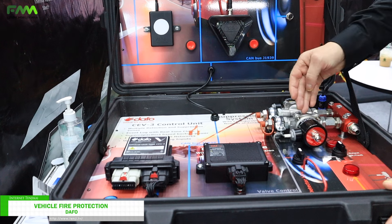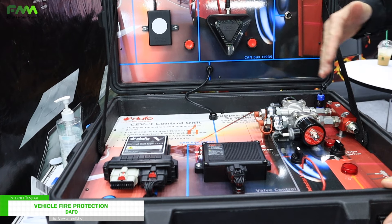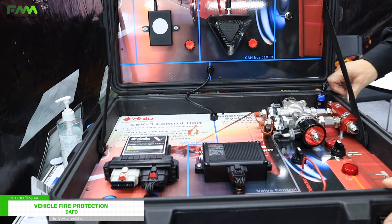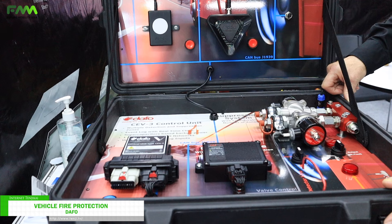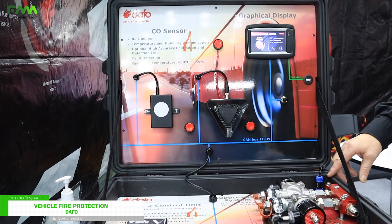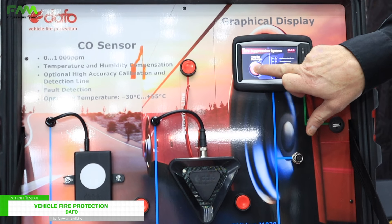When we have different battery packs, we distribute our liquid only to the battery pack in need. For that we use a valve system — the liquid is distributed to the affected battery pack by opening the valve. We also have a control unit where we can release the system manually if needed.